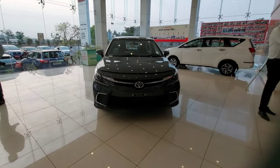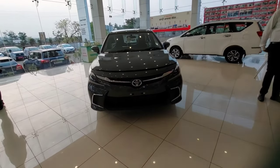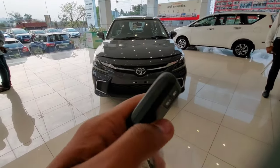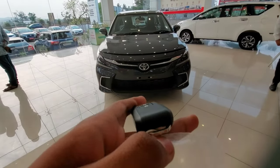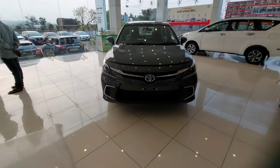Hey guys, I am Sip and today I am going to make a video on the newly launched Toyota Glanza 2022. First I will look at the key — this is the key of the Glanza. You get the lock function, unlock function, and when you access it from here you will get the manual key, which you can use when the battery of this key is down.